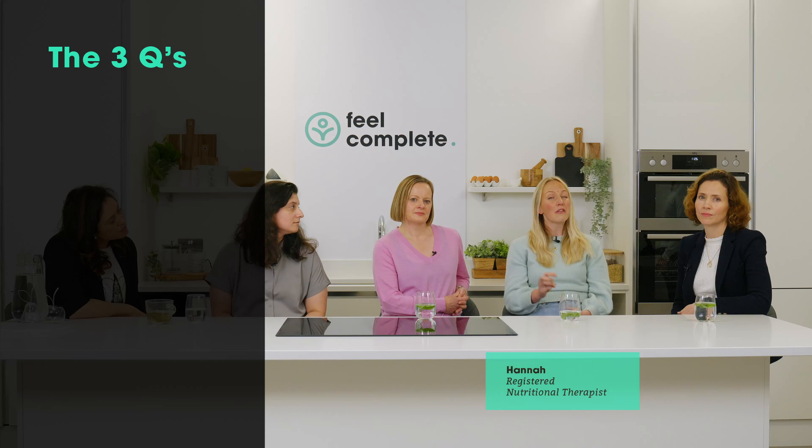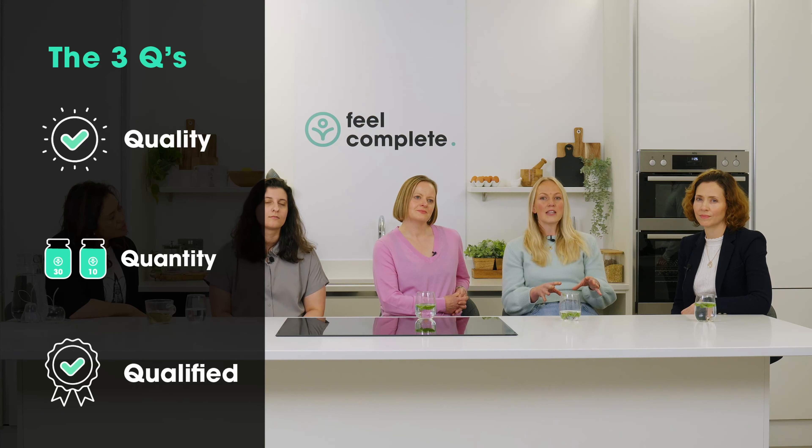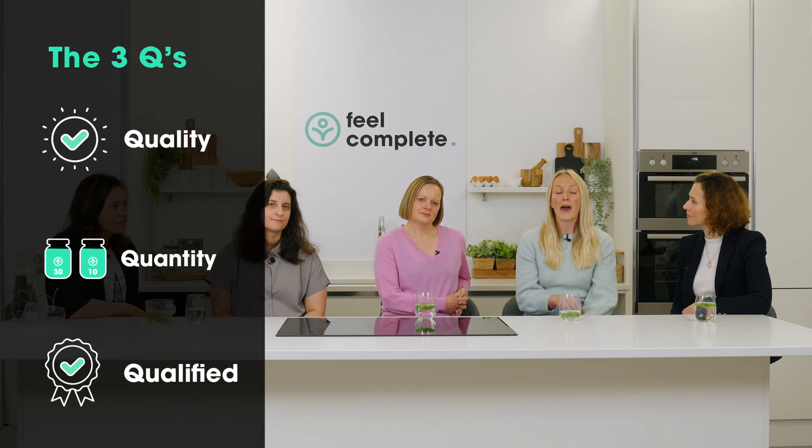At Fill Complete, we go by three cues for our standards: quality, quantity, and qualified. Quality — we only use the best quality ingredients in our products, ones that have been rigorously tested and that we know work to the highest standards on quality control. Our unique blend has high quality ingredients and packs a nutritional punch.